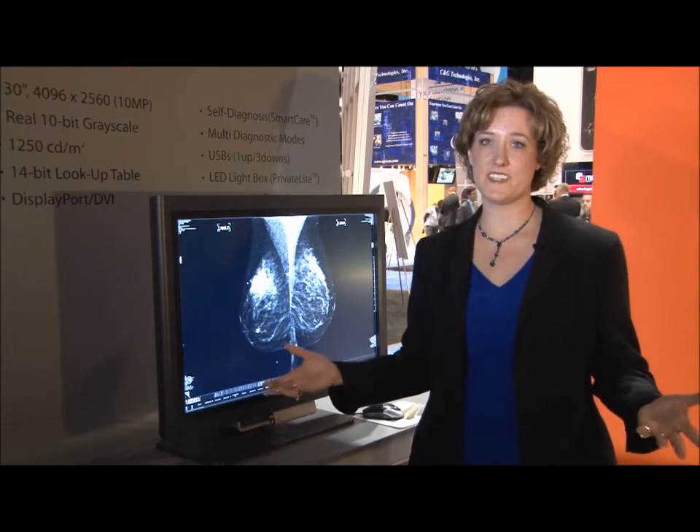Hi, I'm Tara McCall. I'm here at Wide Corporation for RSNA 2011, and we're bringing you the latest in display technology.